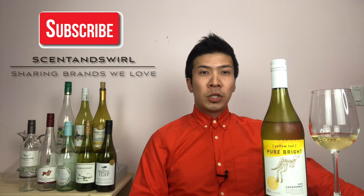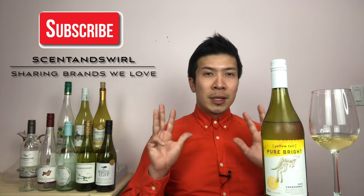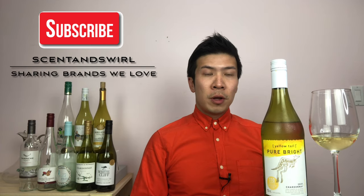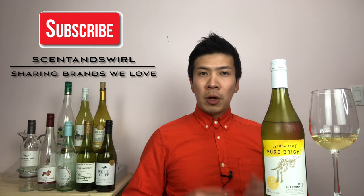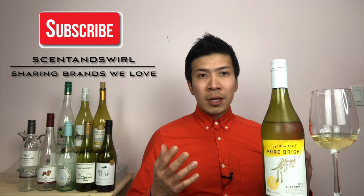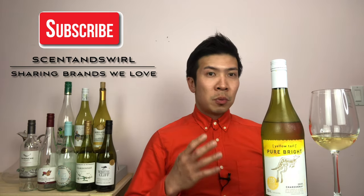Hi guys, welcome back to my channel Sense and Swirl, sharing brands we love. Today is episode number 19. Sense and Swirl is all about product review and opinion based on the world of wine and spirits.